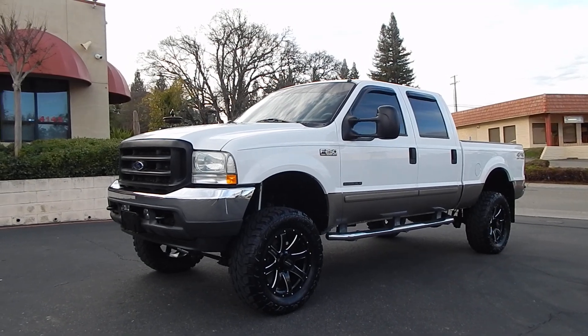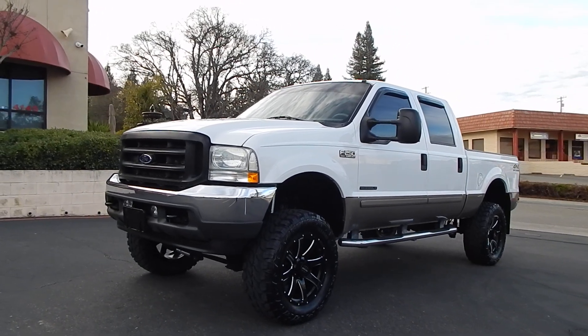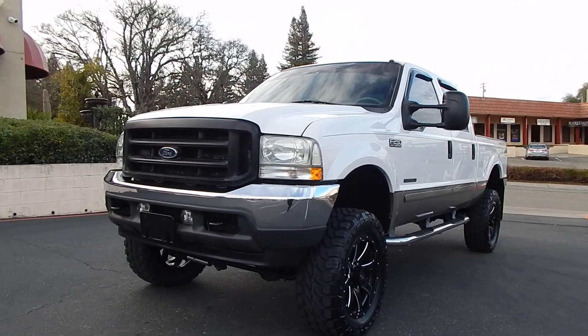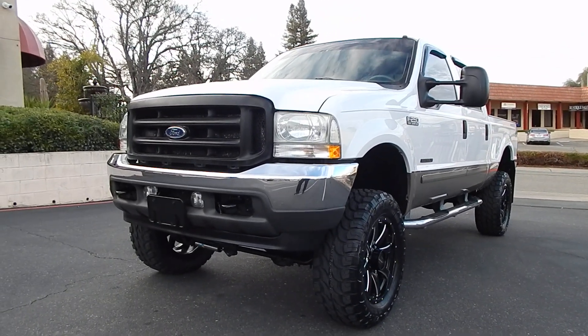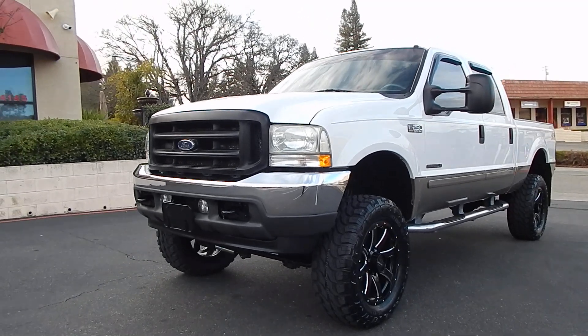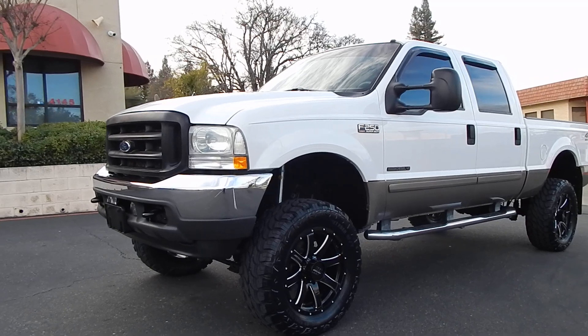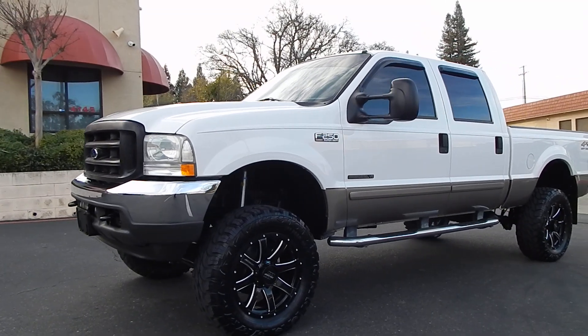Good afternoon folks, Ari here from Direct Auto Outlet in Fair Oaks, California. I have this gorgeous 2002 Ford F250 7.3 liter Power Stroke turbo diesel for you. 2002 was the last full production year that the 7.3 liter motor was offered — that awesome Power Stroke, the one everybody is looking for.